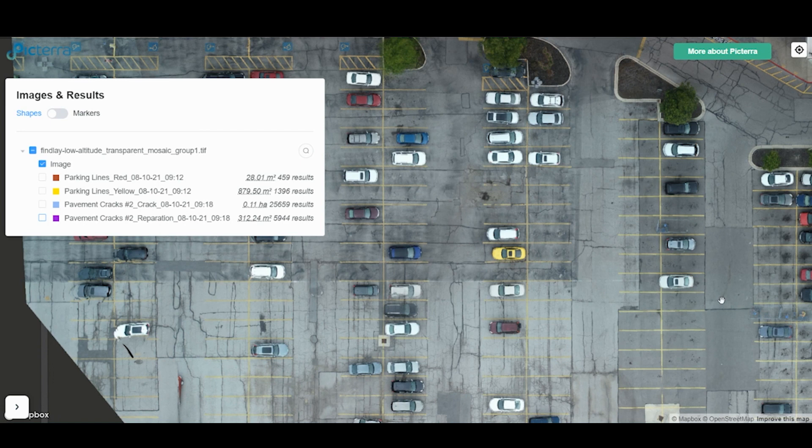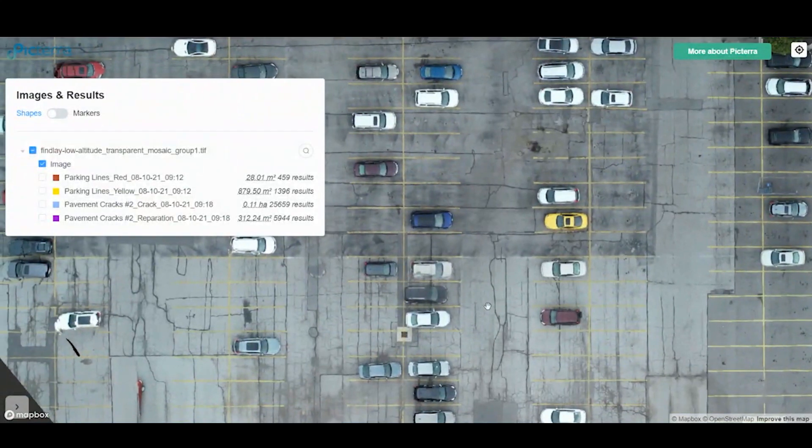In this example, we've outlined all of the cracks across a parking lot, some of which are only millimetres wide.